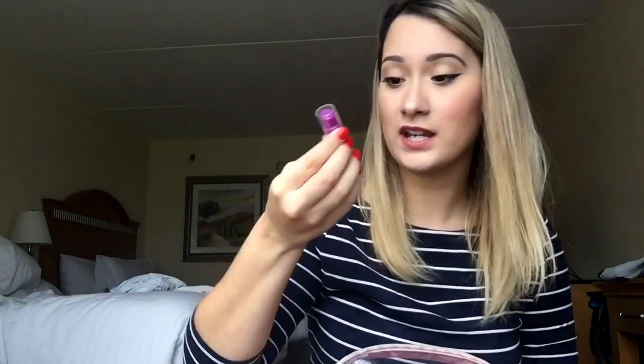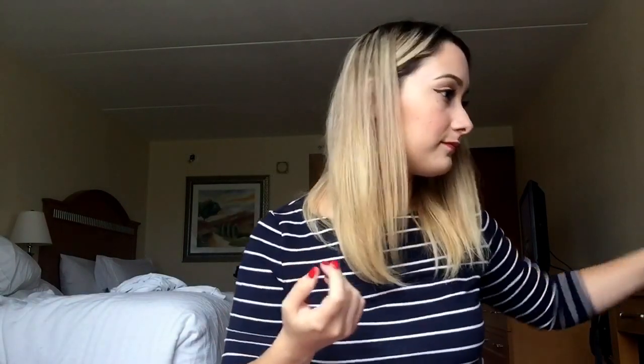I carry the Tarte Guard sunscreen lotion with SPF 30 — I put this on my face whenever I go on a layover and I'm going to lay out in the sun. I also carry a nail clipper.